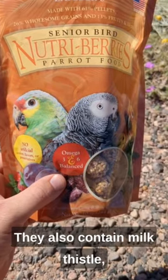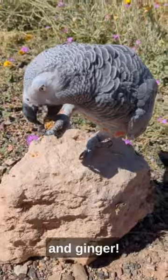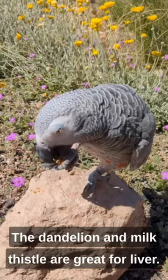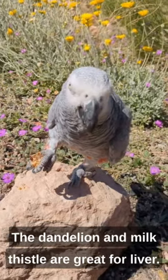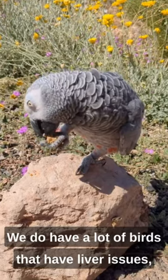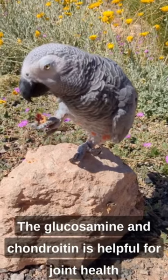You want to get your own? They also contain milk thistle, glucosamine and chondroitin, dandelion root, and ginger. The ginger has some potential beneficial effects for reducing inflammation. The dandelion and milk thistle are great for liver — we do have a lot of birds that have liver issues, not just our senior birds. The glucosamine and chondroitin is helpful for joint health.